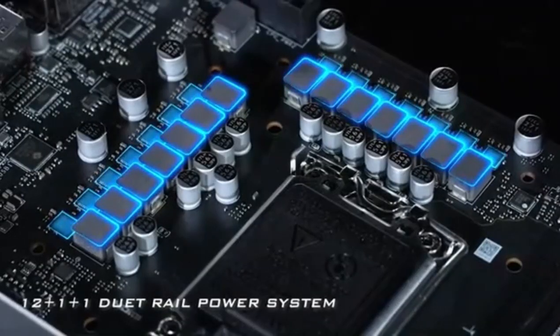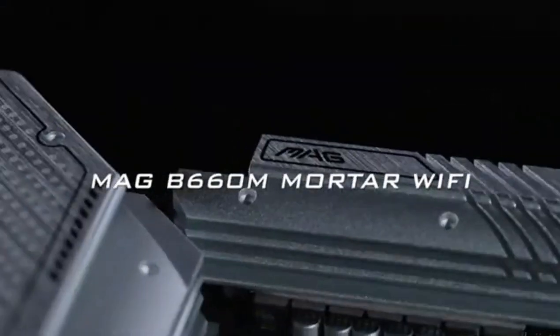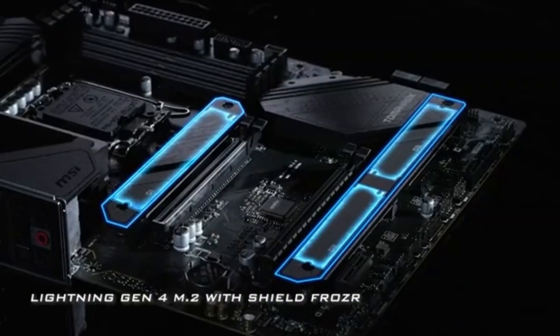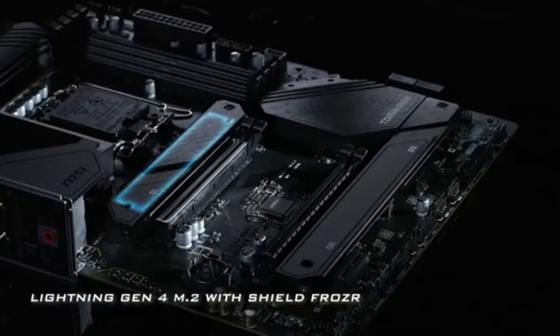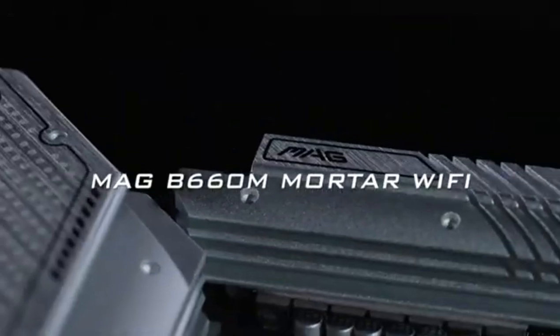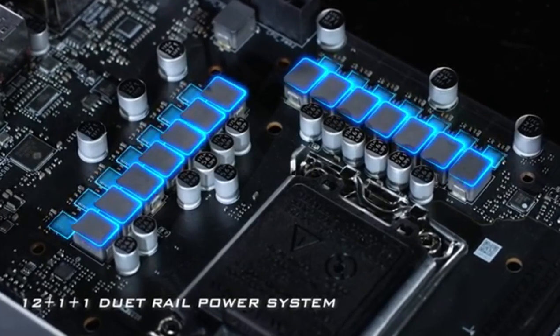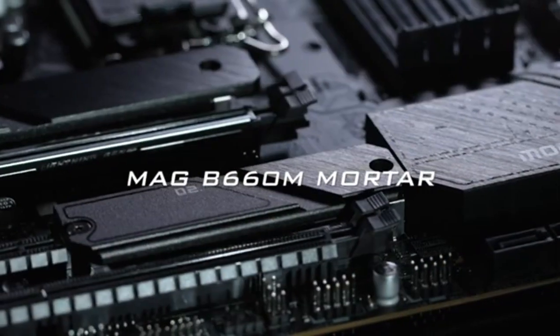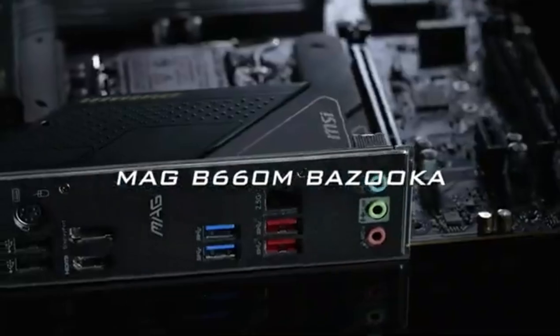Its DIMM slots support up to 128 GB of RAM, future-proofing your build for years to come. Connectivity options abound, with built-in Wi-Fi, Gigabit LAN, and multiple M.2 slots for ultra-fast SSDs. Gamers and content creators will appreciate the support for PCIe 4.0, which ensures your graphics card and other peripherals can perform at their best. With its stylish design featuring customizable RGB lighting, the B660M Mortar is as visually appealing as it is powerful.